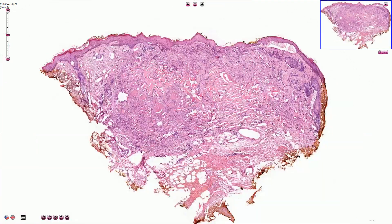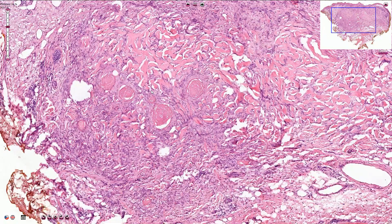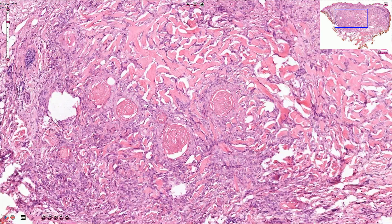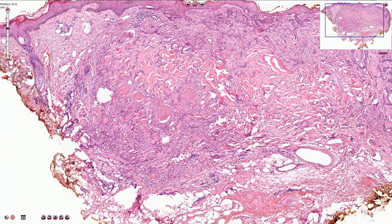This type of basal cell carcinoma is called morpheaform, also known as sclerosing or desmoplastic type. It is an infiltrative type formed by relatively thin strands and cords associated with a dense sclerotic stroma. Here we have the stroma, here the malignant cells, and we can see how close to the margin the tumor extends.